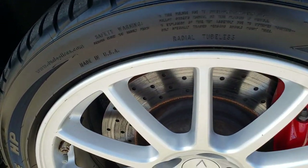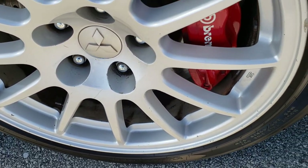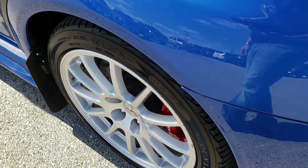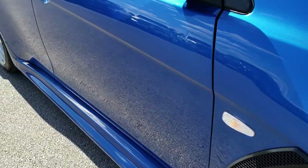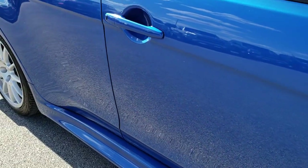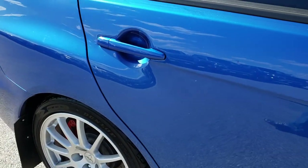Passenger side rim is in pretty nice condition. Just one tiny little nick but other than that very nice. As we go down this side of the car you can see just how clean the body is — how reflective and mirror-like that paint is.